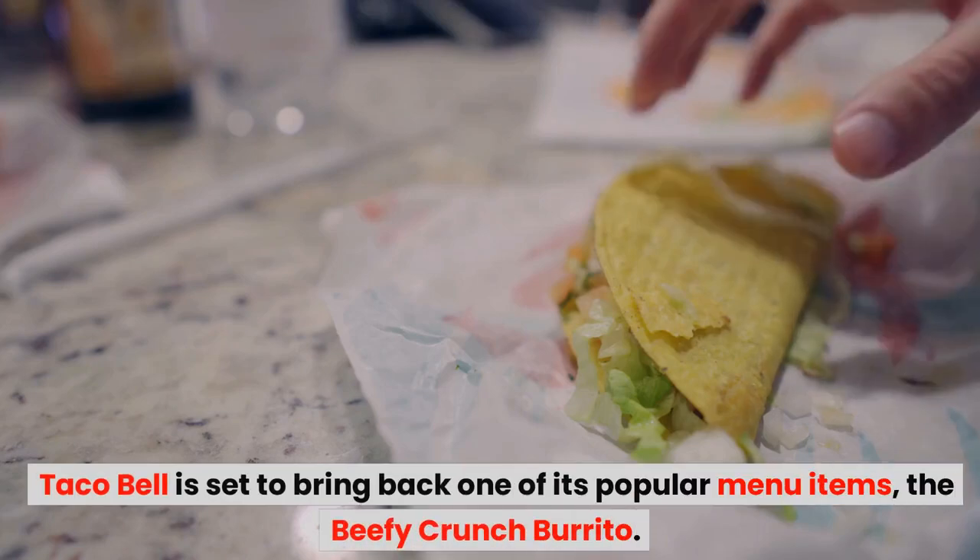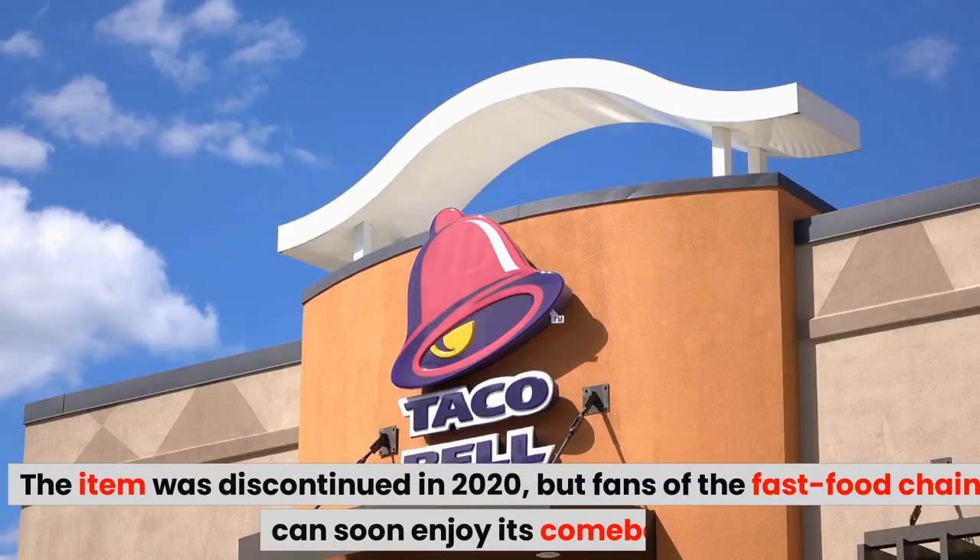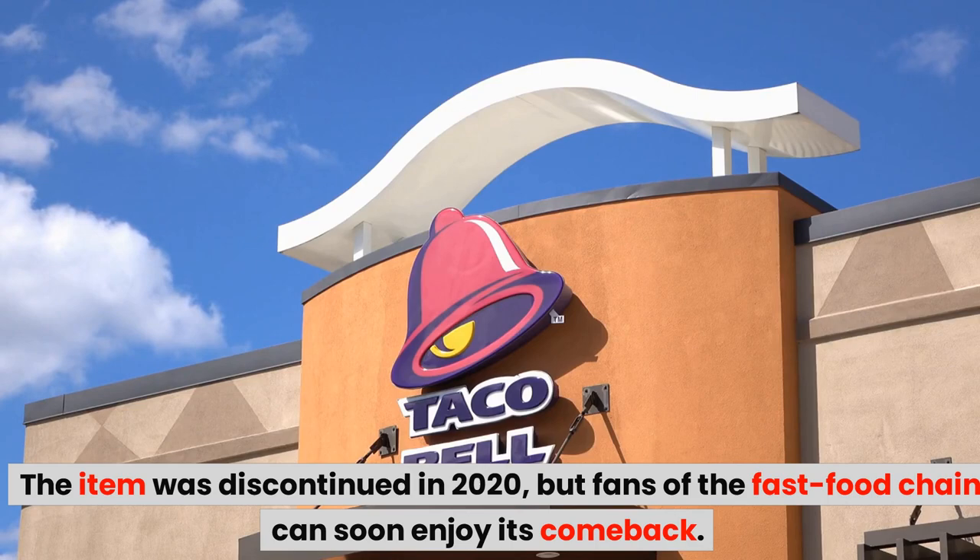Taco Bell is set to bring back one of its popular menu items, the Beefy Crunch Burrito. The item was discontinued in 2020, but fans of the fast food chain can soon enjoy its comeback.